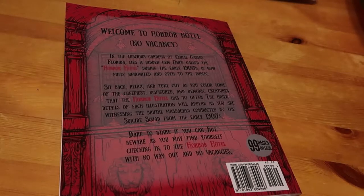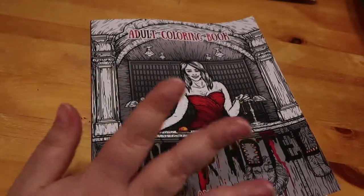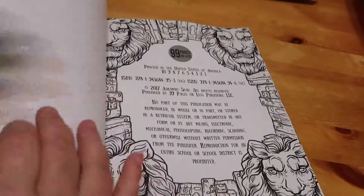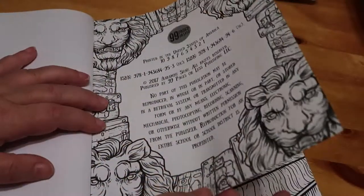Dare to stare if you can, but beware as you may find yourself checking into The Horror Hotel with no way out and no vacancies. Just a little warning — if you don't like creepy clowns, there are a lot of creepy clowns in this book. This one just says 99 pages or less.